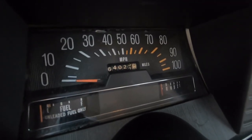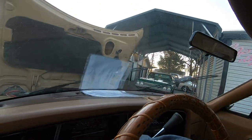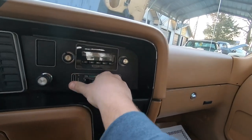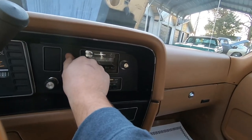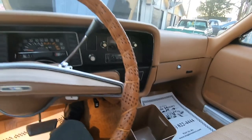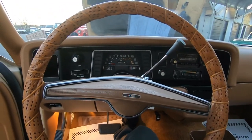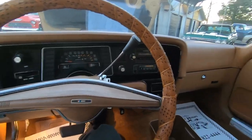Looking around — the dash says 64,000 miles. Wipers are working, fan working, radio jamming, horn honking. Motor sounds pretty good.